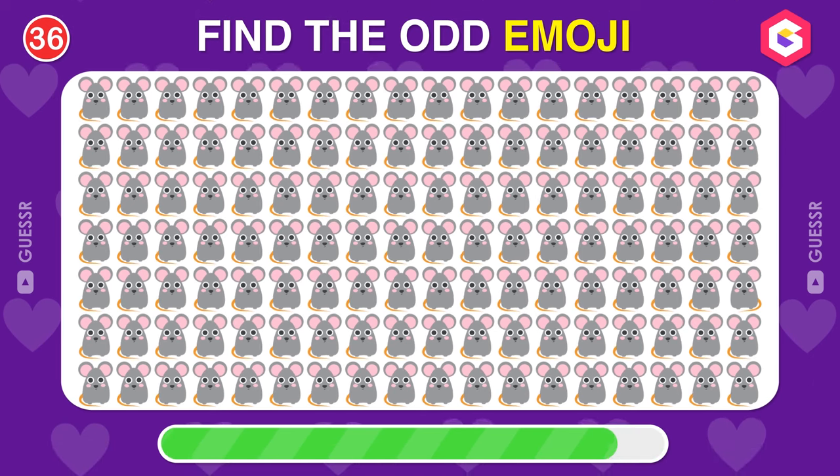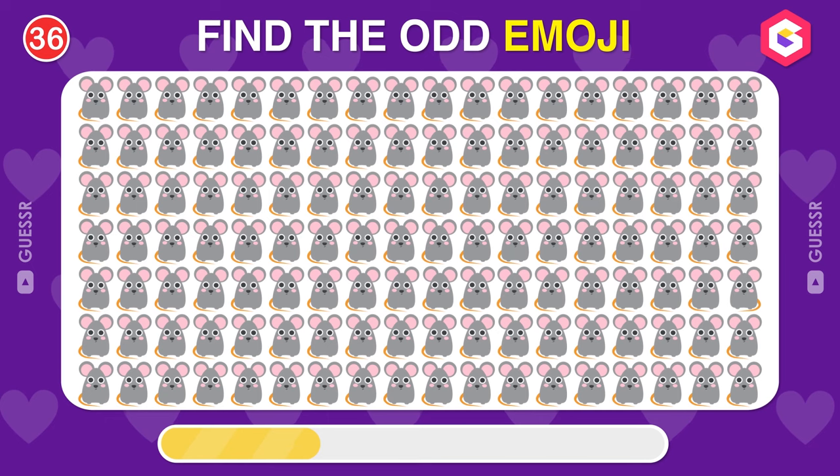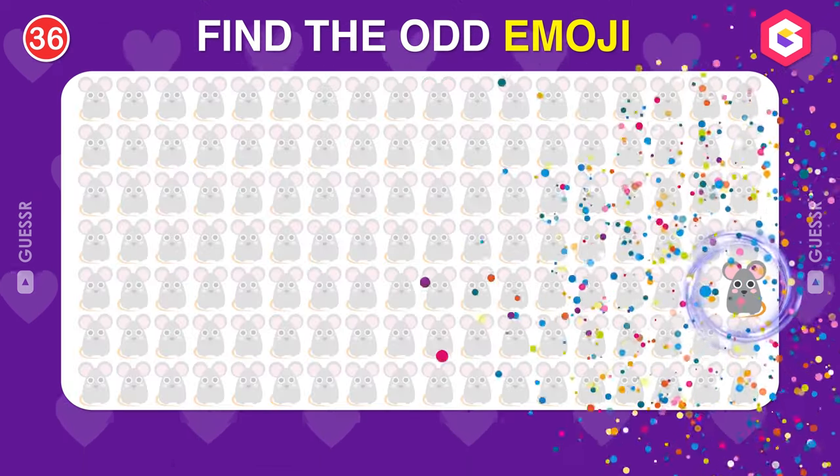Do you see any odd emoji here? Yes, here it is.